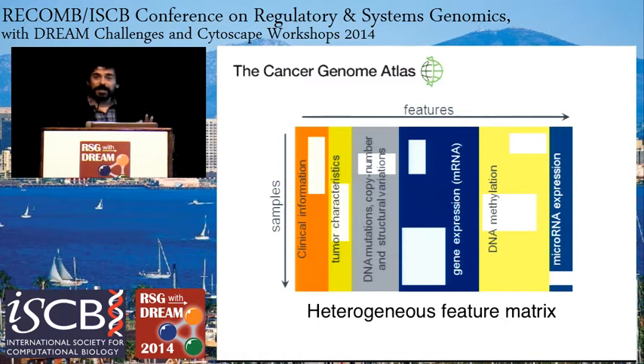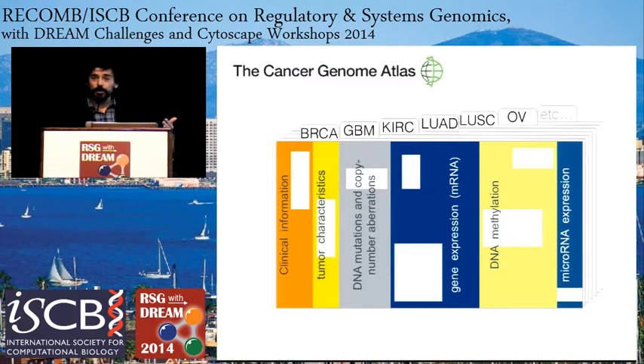You can imagine that this is a very heterogeneous matrix comprised of numerical, discrete, binary, categorical, and all kinds of different data, including missing data as well. When we analyze this, we have to be mindful of the type of data and apply the appropriate statistical techniques to identify relationships. We have these matrices for different tumor types — these four-letter acronyms signify the different tumor types like breast cancer, glioblastoma, kidney, lung, ovarian, and so on.